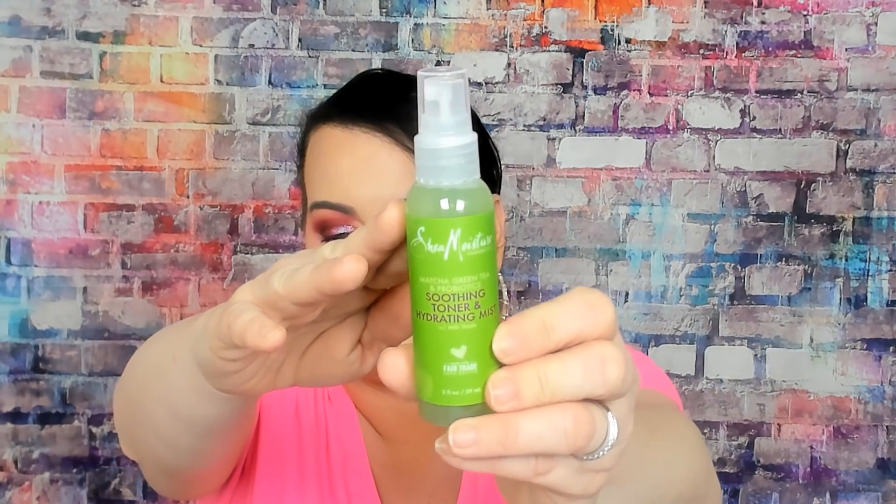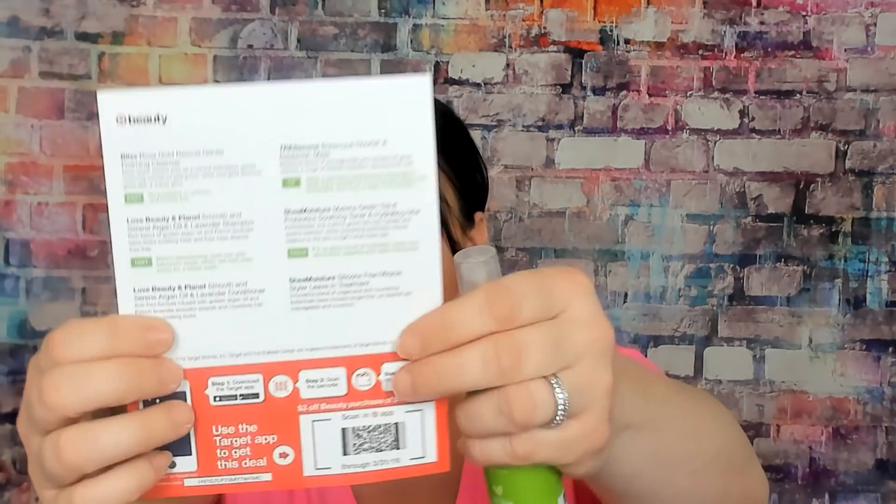Next we have the soothing toner and hydrating mist — this will go to me. This is by Shea Moisture and it has matcha green tea in it. It's a good mister and that smells good. It's so small I can't quite read all of it without my glasses, but I like the way it makes your skin feel.